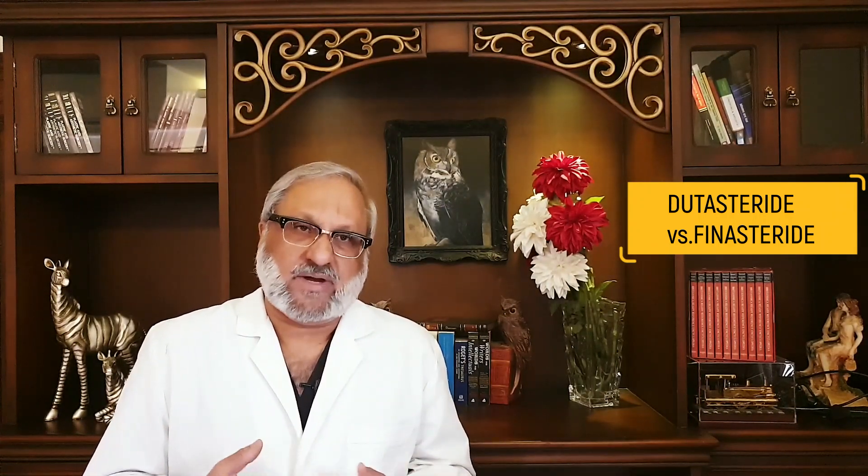Hello. Today's talk is in continuation of yesterday's talk. We were discussing Finasteride yesterday and whether you should take it or not. Today we're going to talk about Dutasteride and how Dutasteride compares with Finasteride. I'm also going to discuss the dosage of Finasteride and Dutasteride and how they compare. In the end, I will go through the dosage that I recommend for my patients.